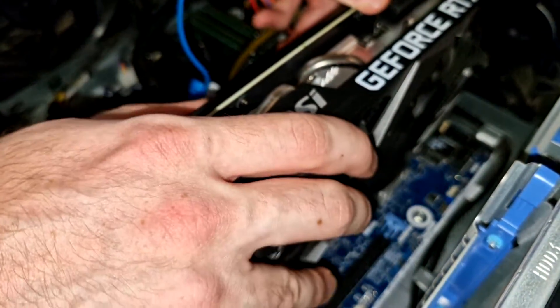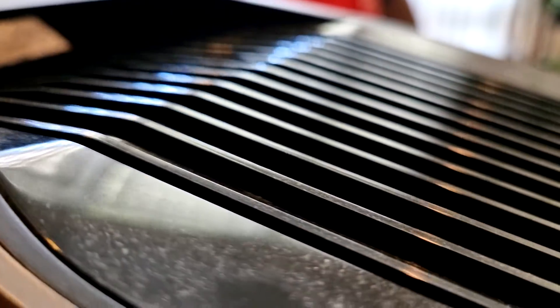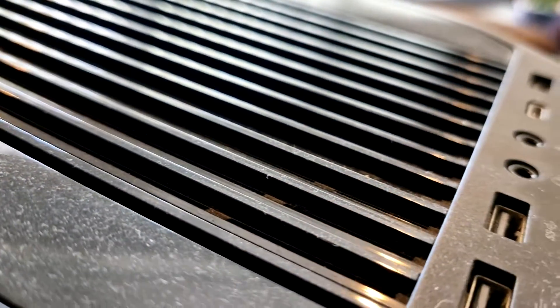Simply reinstall the GPU in reverse of removing it — you know you've installed it correctly when you hear a click. I hope you're all very confident cleaning your computers now. If you have any questions, chuck them in the comments below. Thanks again, see you on the next one.